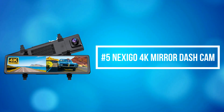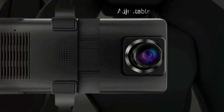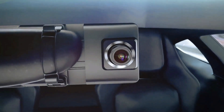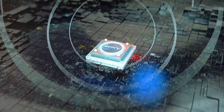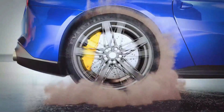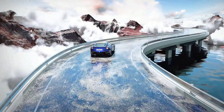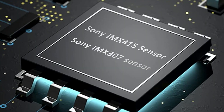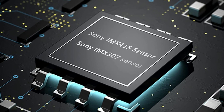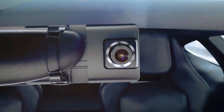At number 5 on the list is the Nexigo 4K Mirror Dash Cam. The Nexigo D90 is equipped with a 159-degree front 4K 30fps HD camera with up to 3840×2160 UHD resolution for crisper images and clearer video. Its 131-degree rear 1080p 30fps HD camera captures behind the vehicle for all-round peace of mind, and you can switch between front and rear views in a snap. The Sony Starvis IMX415 and IMX307 sensors keep images bright and crisp, with HDR technology enhancing clarity in low-light conditions.